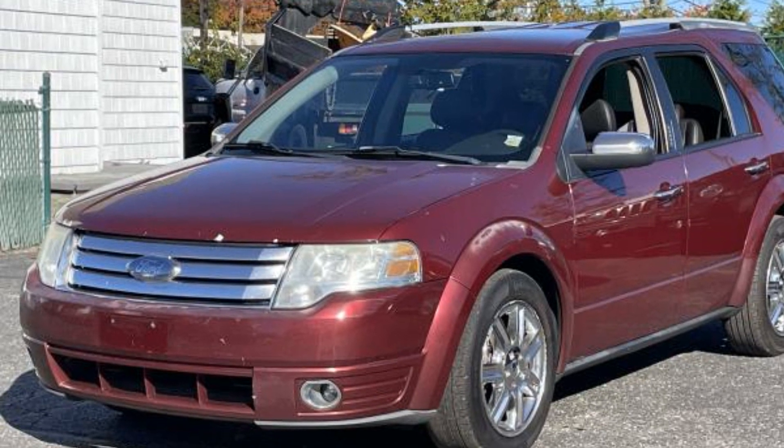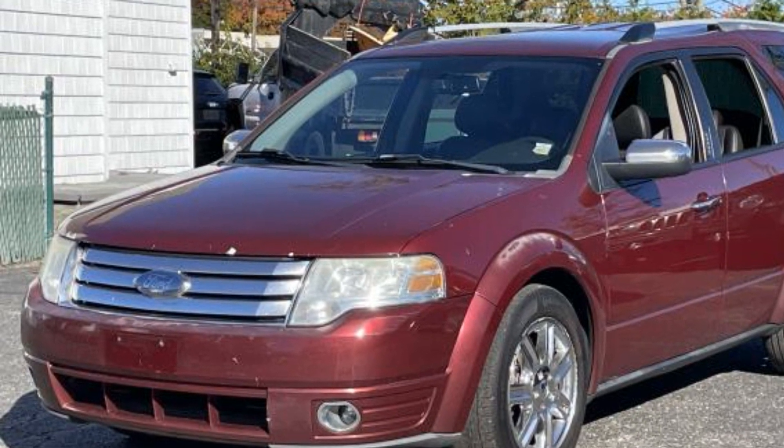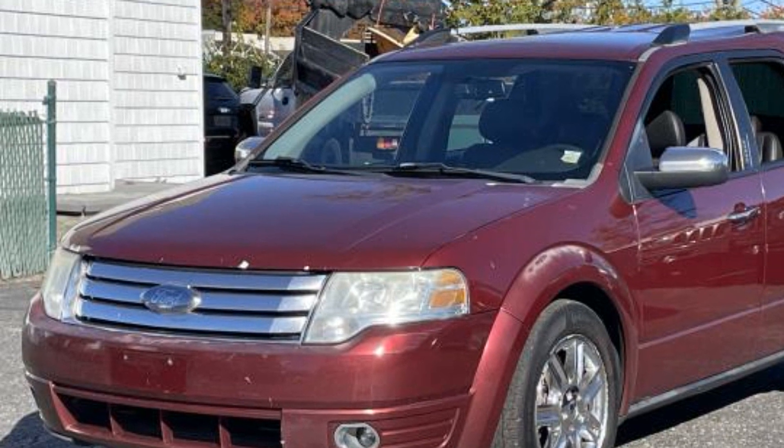2008 Ford Taurus X. This sedan combines safety and comfort with style and performance.